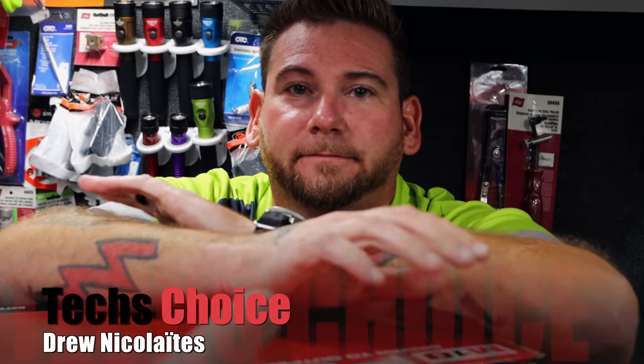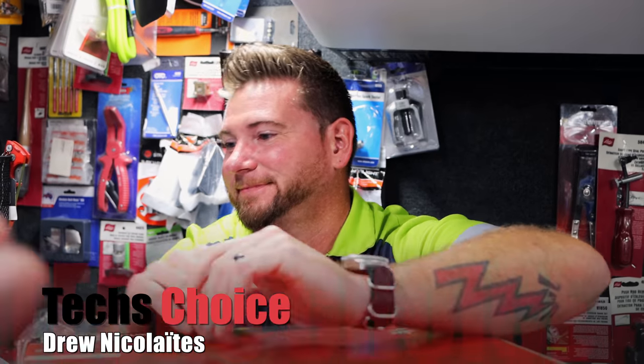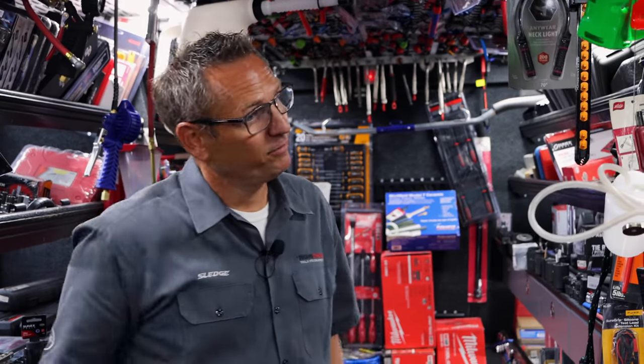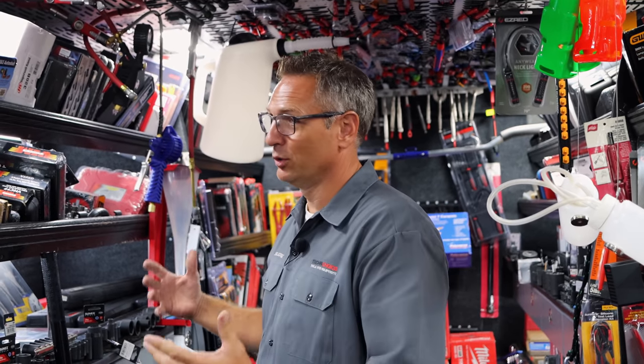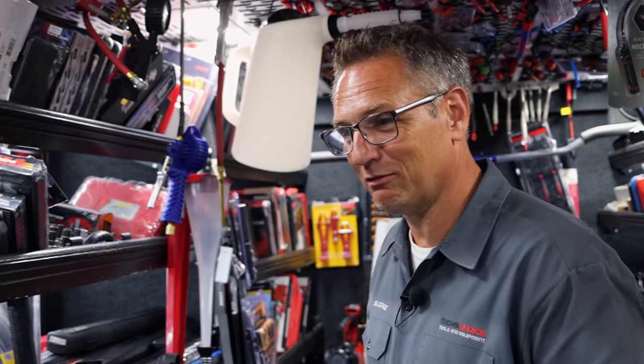I want to make sure Drew gets his camera time — the ladies will be upset if we don't. Well Clay, thanks a bunch. We sold a whole lot and got a lot of exposure. But we're still in the tool business, still chugging right along. We were on Drew's truck today, not on the truck in Franklin wearing it out. But business has been good.